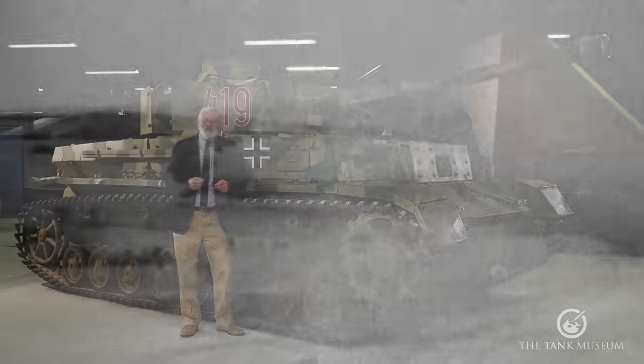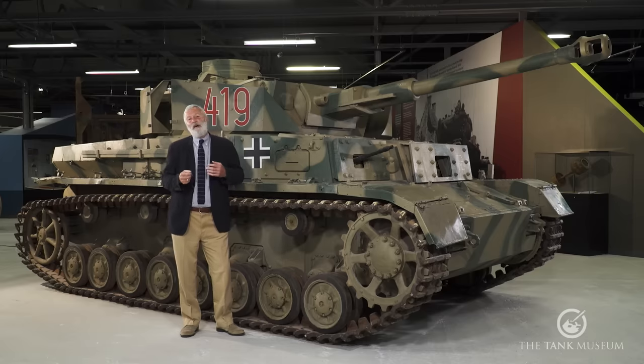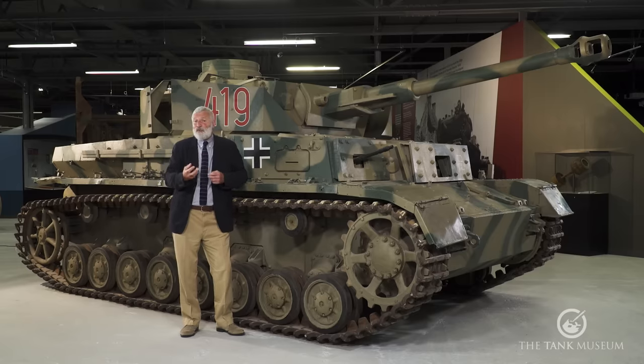In January 1934 the German military issued a requirement to industry. Three companies — Krupp, Rheinmetall, and MAN — were all approached with the idea of building what was still, because of the Versailles Treaty, referred to under cover as a 'medium tractor' or BW, a Begleitwagen — an accompanying vehicle. That request went out to industry, and ultimately it was Krupp that got the contract.